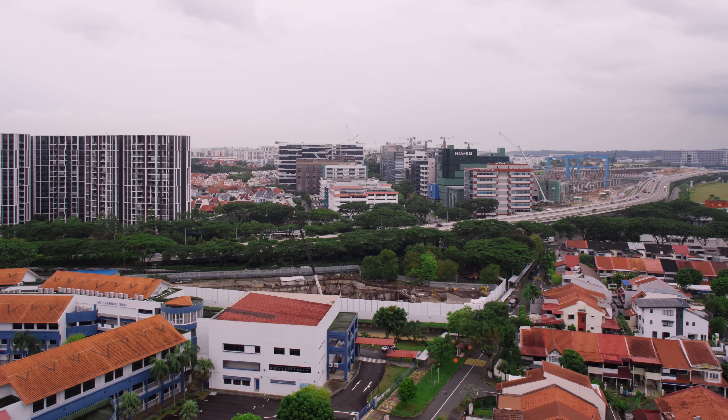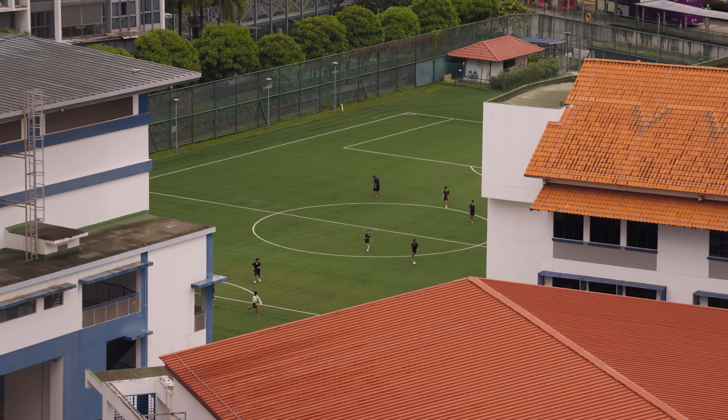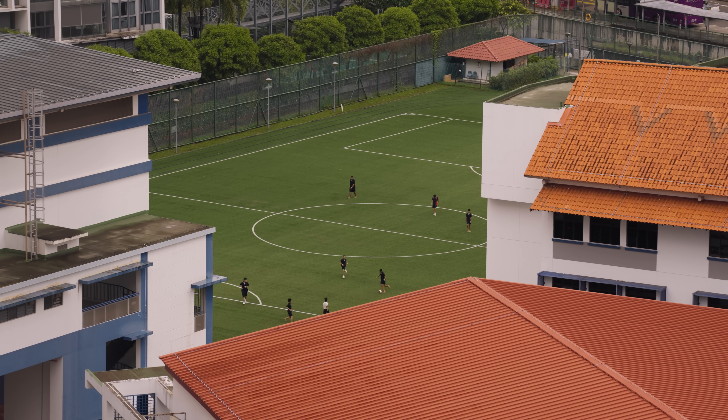One of the things about the place that caught our eye when we were viewing it was the unblocked view from the balcony. We didn't get to enjoy such views in our previous home, so it's definitely one of the plus points of this place.